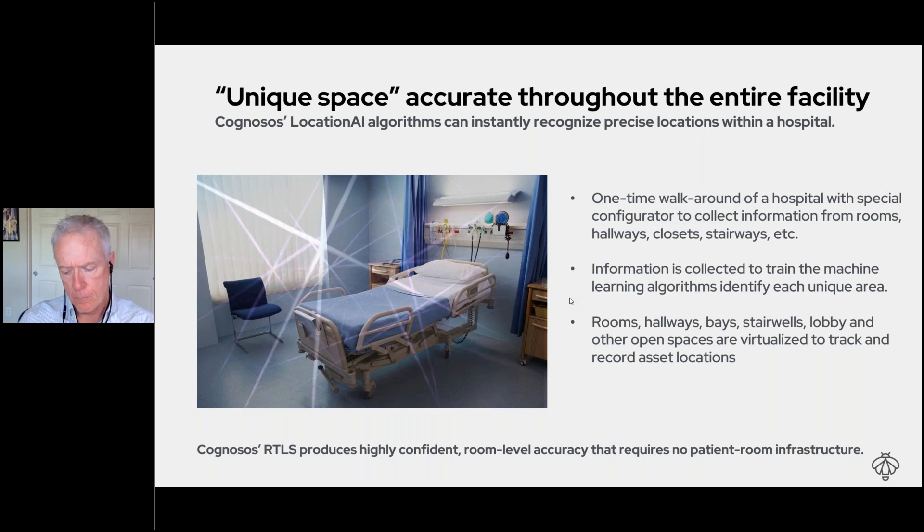Q: How many hospital systems have successfully deployed your system? A: We are currently in five facilities. We're about to start rolling out a fairly large health system — in about 30 days that will be public, but we can't announce it yet. We're also installing in a sixth site in Flushing, New York. The largest single footprint we have is University of Tennessee Medical Center at 1.8 million square feet, which has been live about 12 months.